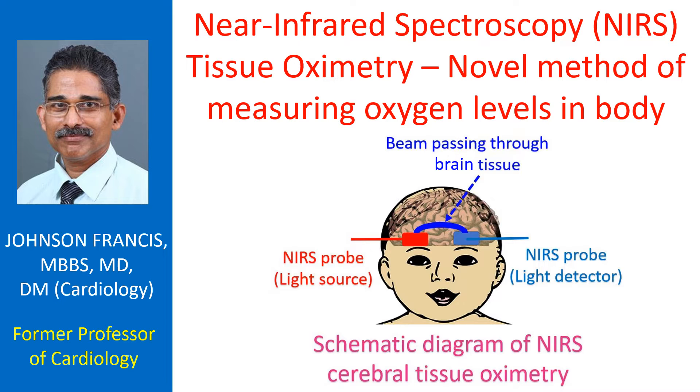Though this technology was first described more than 40 years ago, use of NIRS has increased significantly worldwide in the past decade. NIRS is based on the fact that near-infrared light is able to penetrate biologic tissue and can obtain real-time, non-invasive information on tissue oxygenation and metabolism.